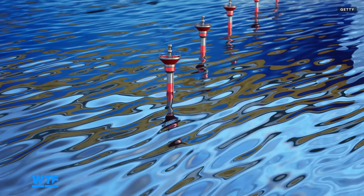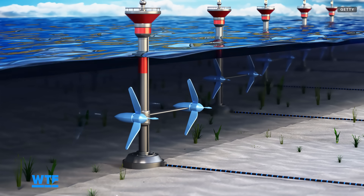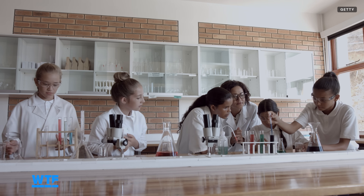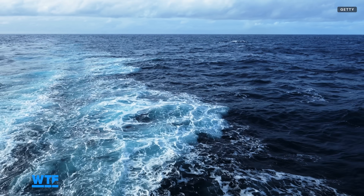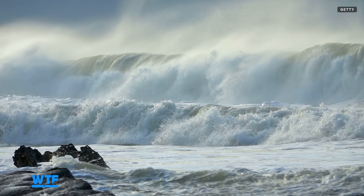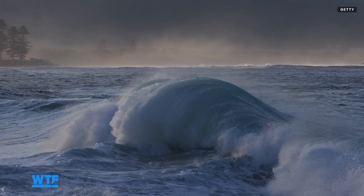But how does wave energy become electrical power? When the wind blows air across the ocean's surface, it creates friction that stacks the water up into waves. The stronger the wind, the bigger and more powerful the waves become. This power, created by movement, is kinetic energy.